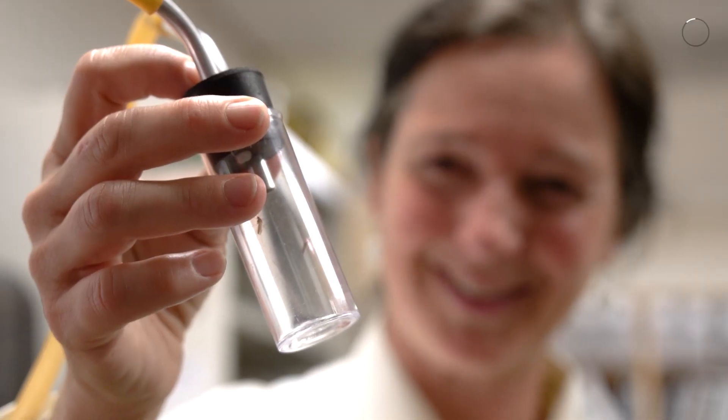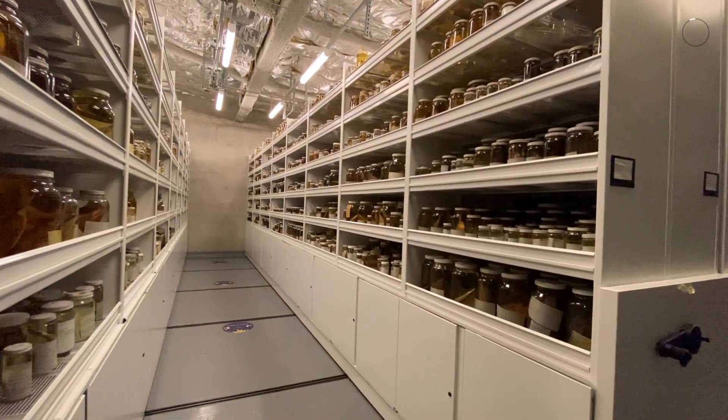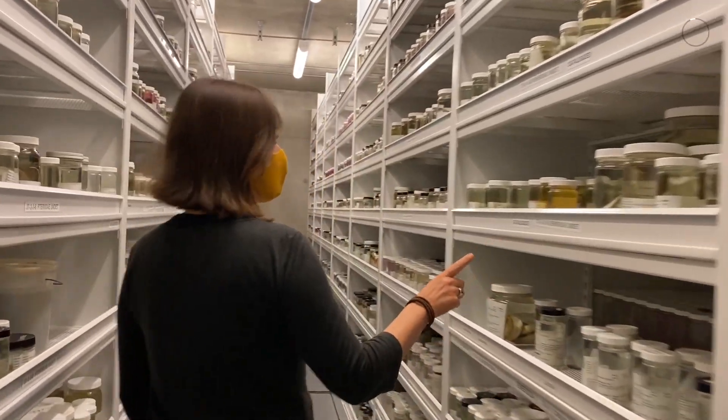What fascinates me is the potential of every single specimen in our collection to reveal new knowledge — knowledge we can't even at this time fully anticipate, because we maybe don't have the technologies developed to do that. But we take care of them for that future.